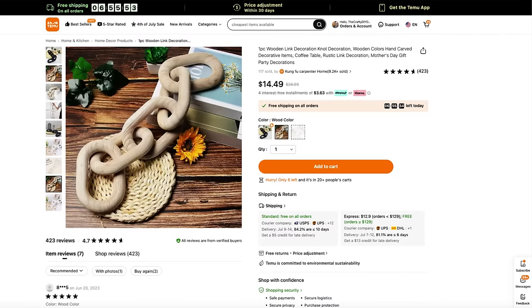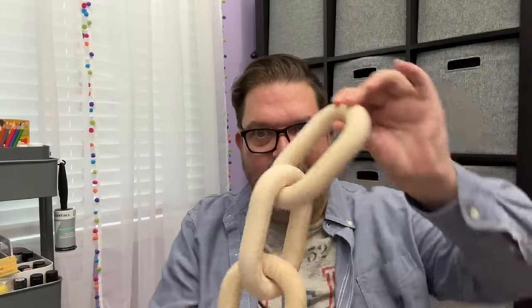This wooden decorative chain is so cool — it's unfinished wood so I can paint it however I want. This decorative wooden chain was $14.49. In stores you usually only get about three links; this one has five. It's going to look amazing on my coffee table. I'm tempted to paint it navy — you know me and navy blue. It's such a cool, modern style right now, and I didn't spend a small fortune.